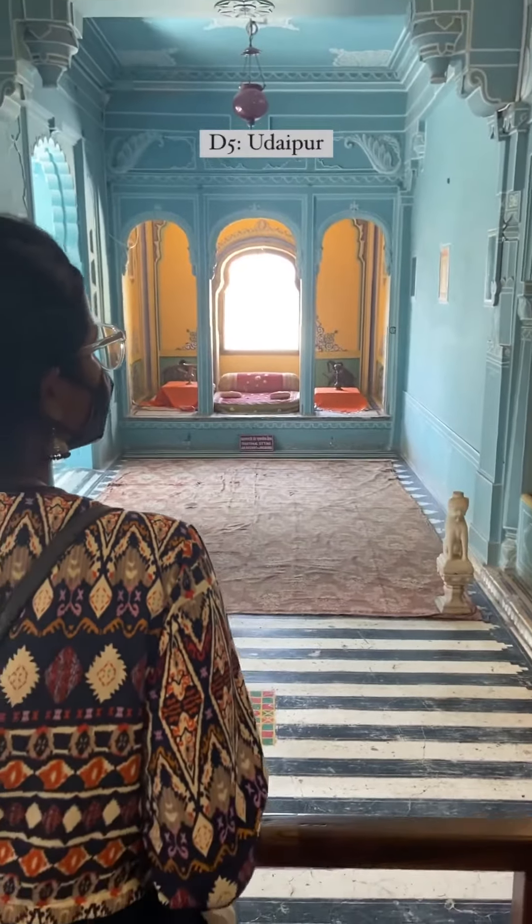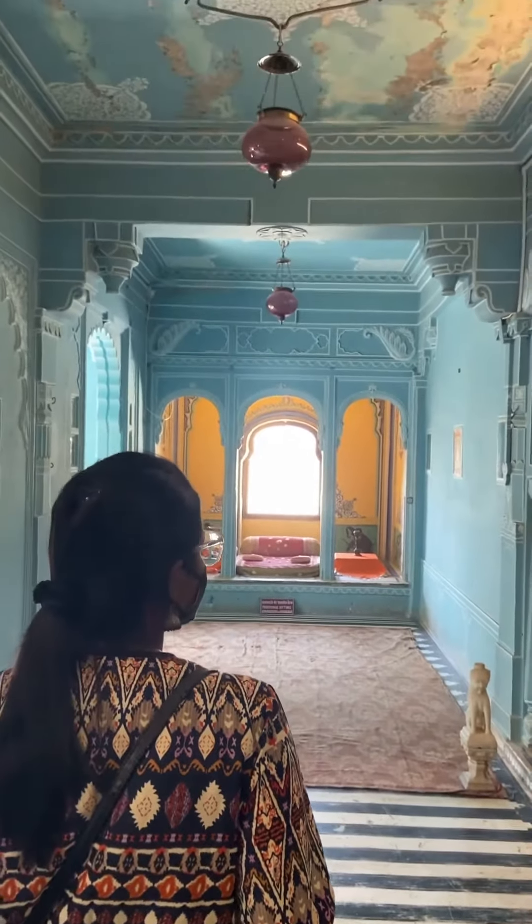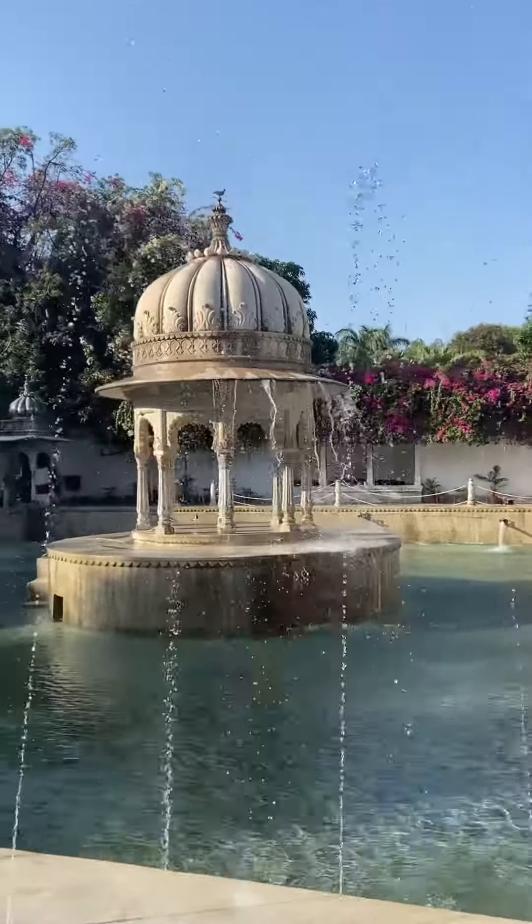Day five should be all about exploring Udaipur, including City Palace, Lake Pichola, Saheliyon ki Bari, and Karni Mata Temple.